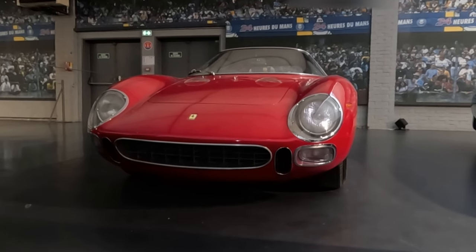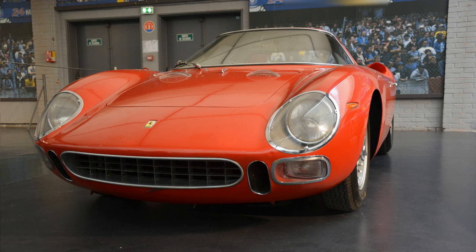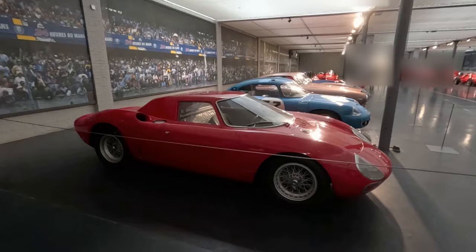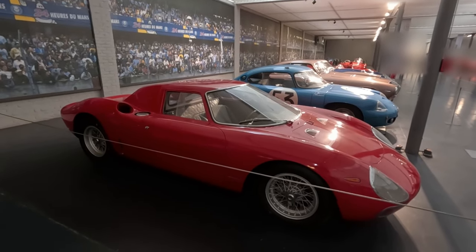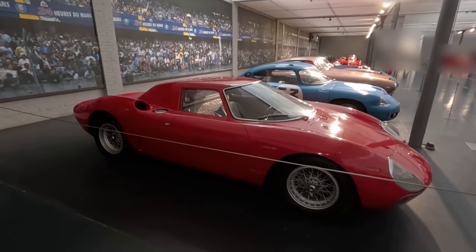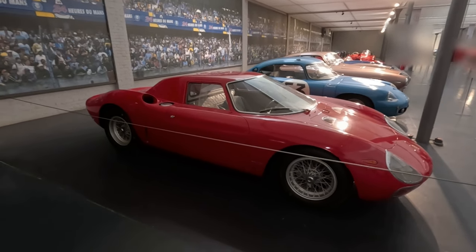Actually, the displacement of one cylinder is not 250 cc but 275 cc, so sometimes the car is called Ferrari 275 LM. However, the official name is Ferrari 250 LM.